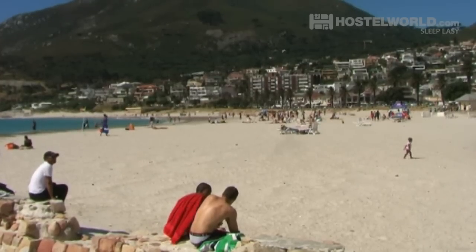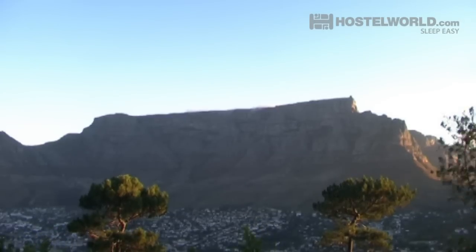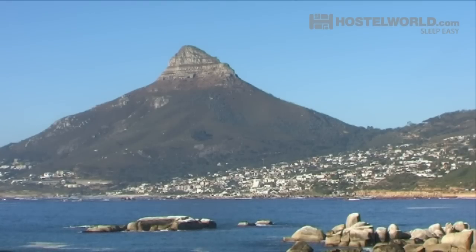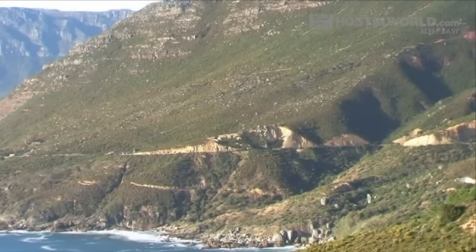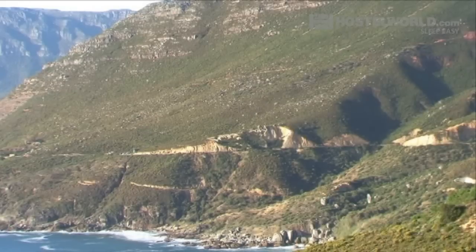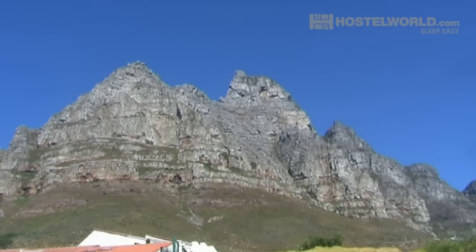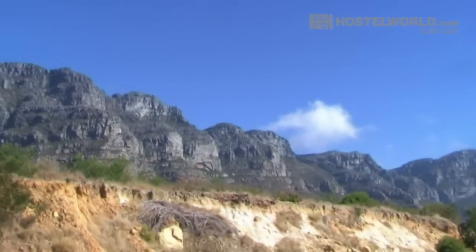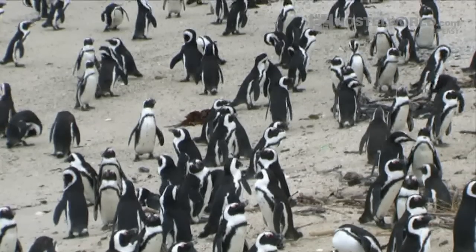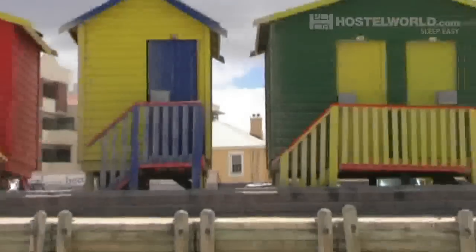Thanks to golden beaches, colourful neighbourhoods and a landmark simply known as the mountain, there are few cities in the world that are as spectacular as Cape Town. South Africa's most famous city also boasts unforgettable coastal drives, an abundance of wildlife and sunsets that will leave you breathless. So if you're planning a trip around this fascinating country, make sure to put by at least five days to fully appreciate it. Now, here is the first of those 10 things.